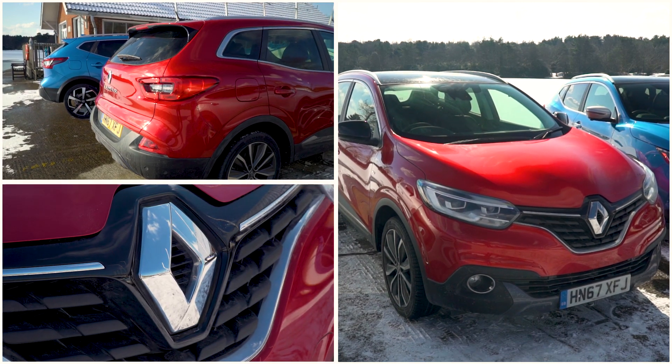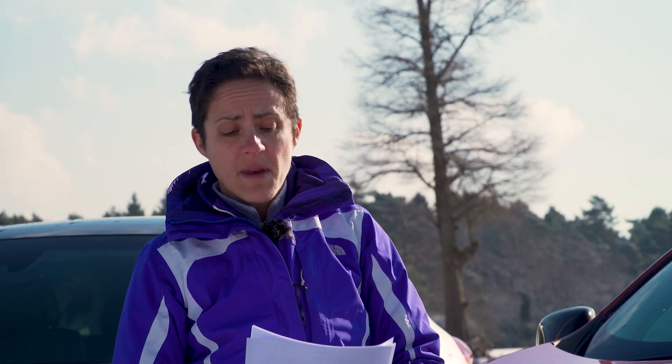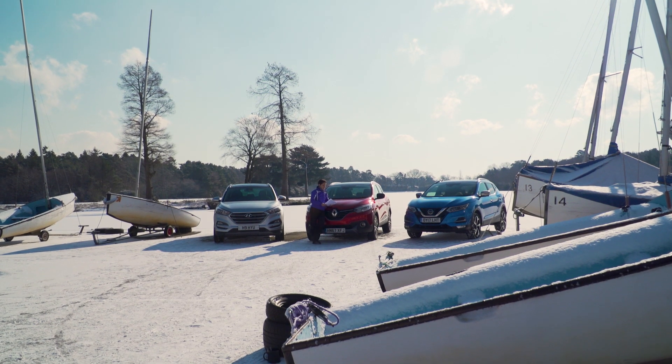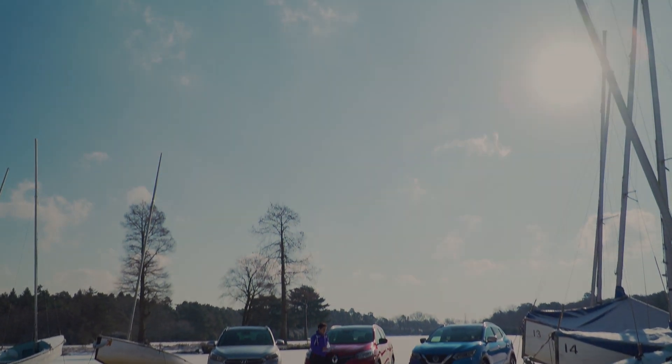Peugeot 3008, Kia Sportage, Seat Ateca, Mini Countryman, Ford Kuga, Mazda CX-5, Skoda Yeti, VW Tiguan, Honda CR-V, Toyota RAV4.